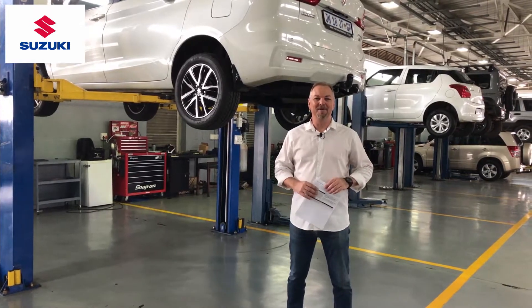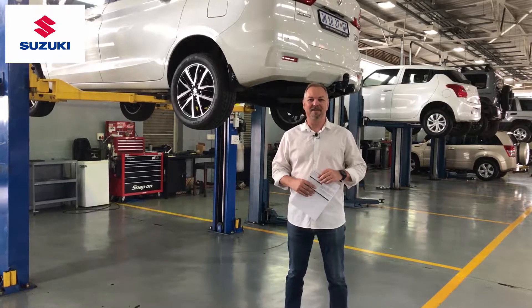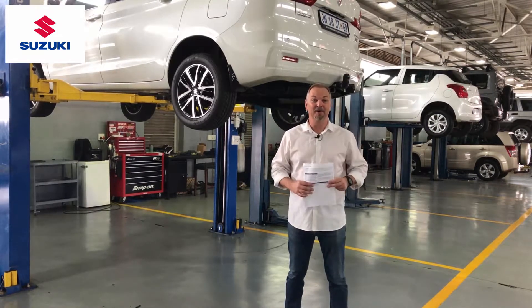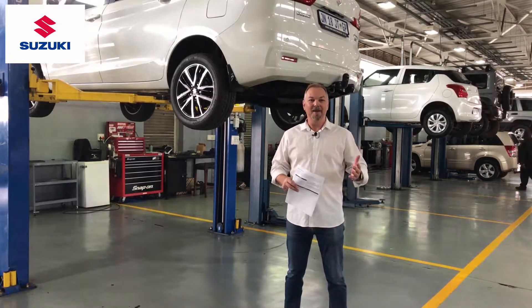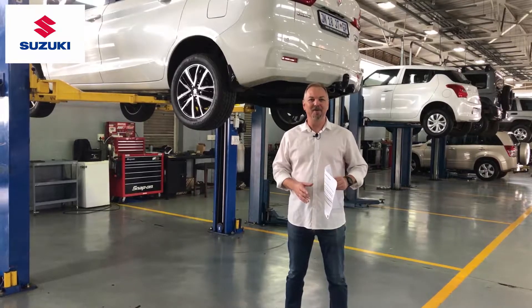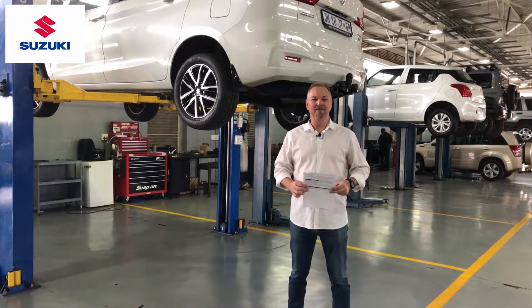Welcome back to Let's Talk Automotive and our segment on what happens during a service when you take your vehicle in for either a minor or a major service. We've come upstairs now to Penta Moto Group into the Suzuki workshop where we're going to take you through some of the elements of a major service.